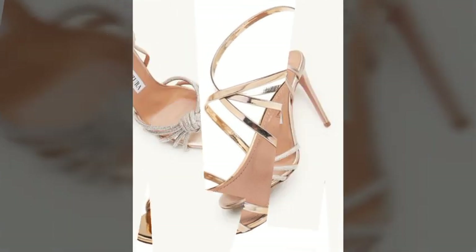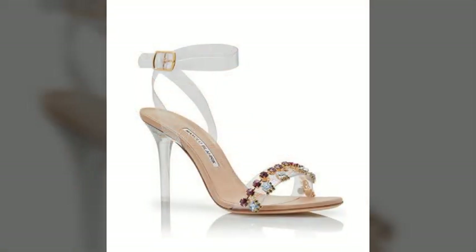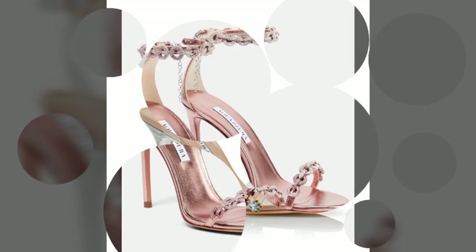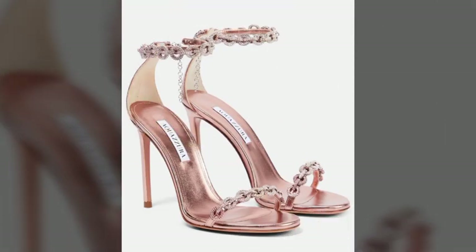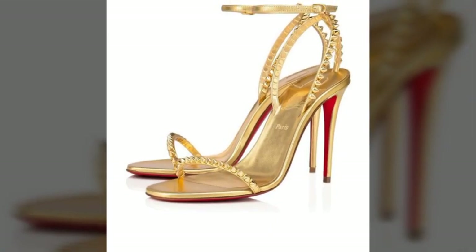I always try to show you the most trendy fashion and designs of latest fashion through my videos. So please tell me in the comment section how was the video and how were the designs. And if you want to know about something else, then tell me in the comment section.